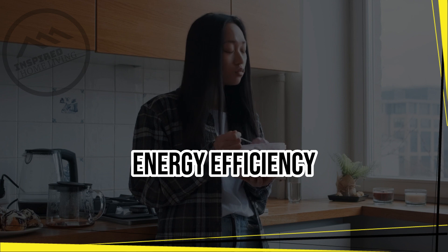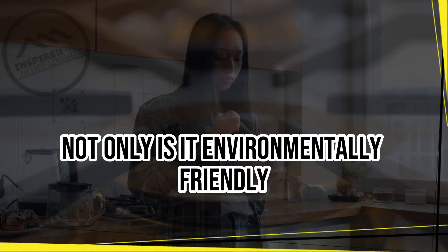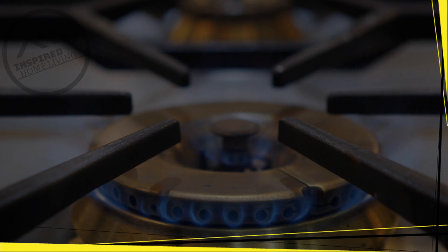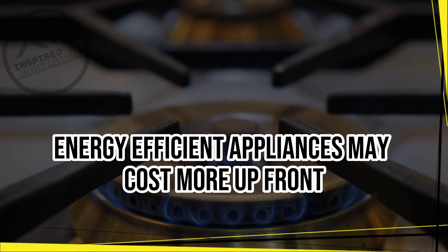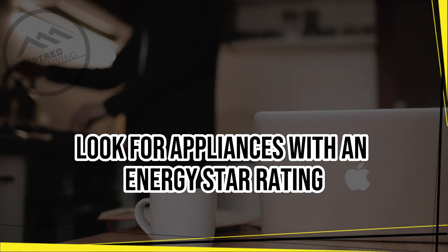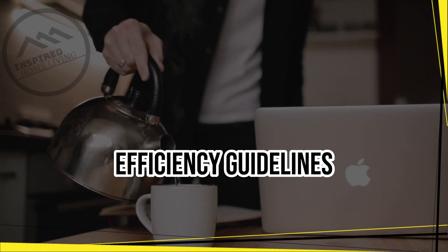Energy Efficiency. Energy efficiency is essential when choosing kitchen appliances. Not only is it environmentally friendly, but it can also help you save money on your utility bills. Energy efficient appliances may cost more upfront, but they will save you money in the long run. Look for appliances with an Energy Star rating, which means they meet the government's energy efficiency guidelines.